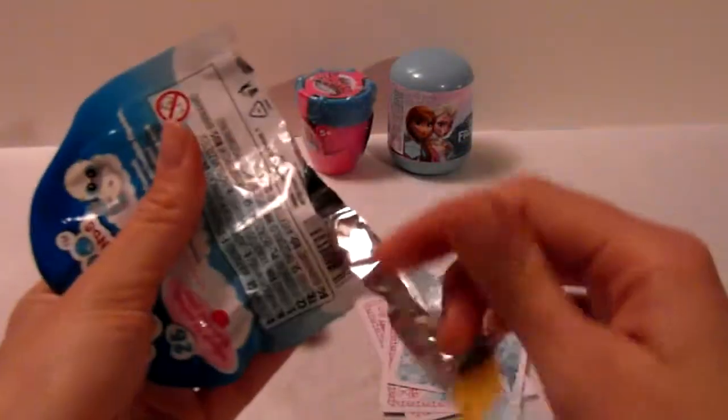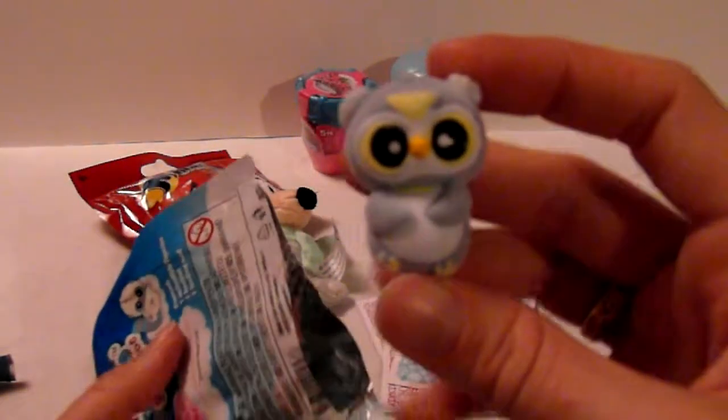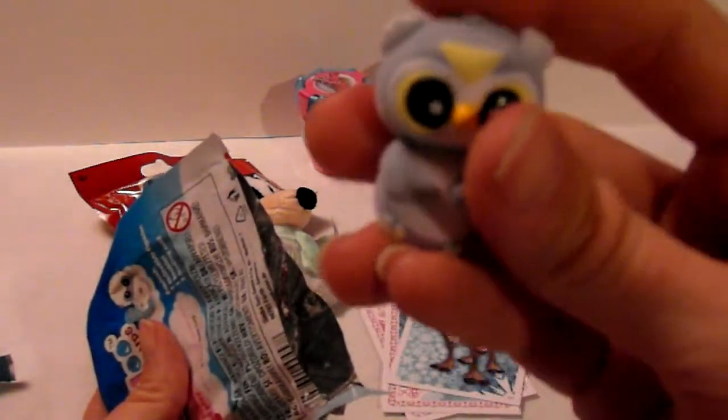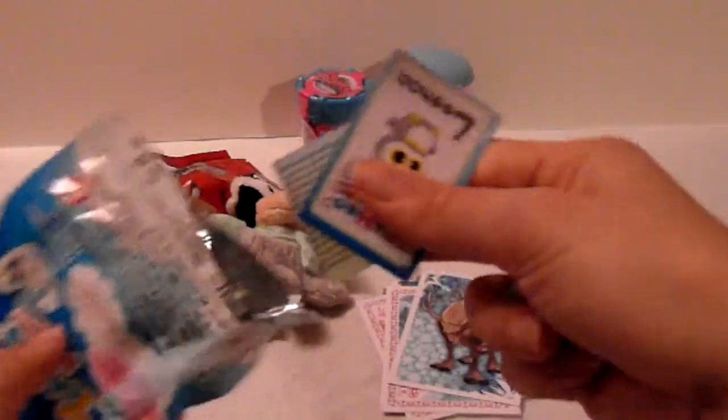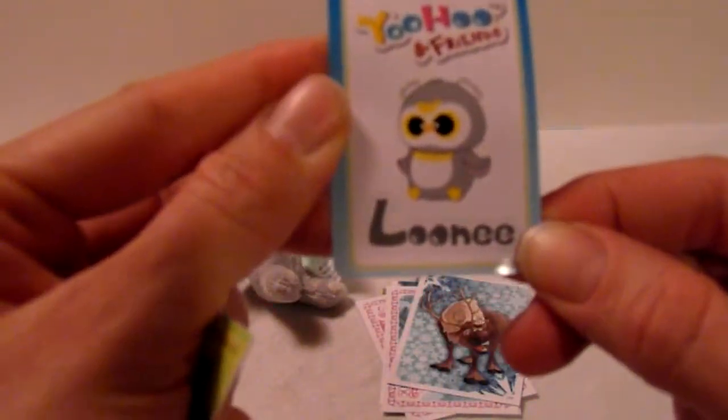So let's take this Yohu and Friends and see which one is in here. We got an owl, and it is so fuzzy. And there is also a card. He is here and he is a snowy owl. And there's also the card here so you can see all of the characters that you can get.